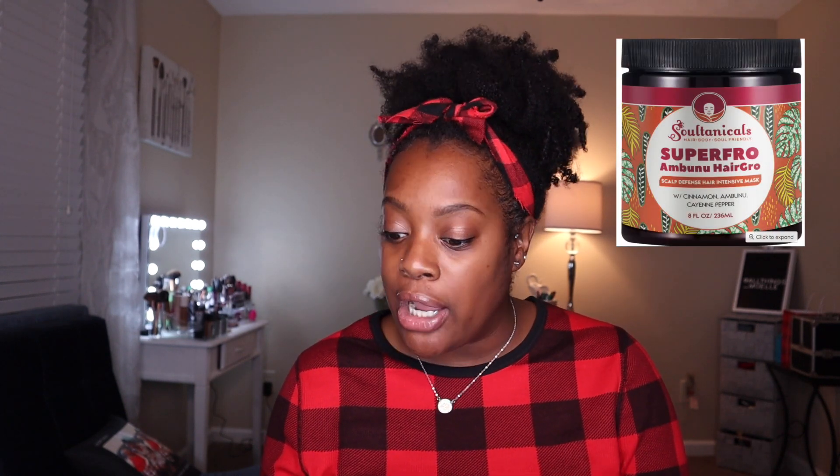The second new product I picked up from their Black Friday launch was the Super Fro Embunu Hair Grow Scalp Defense Hair Intensive Mask. I was super interested in the ingredients, and if you've watched my other Soltanicles videos you know I love their masks — they are unmatched when it comes to deep conditioners. I also purchased their Twist Assist Supernatural Twisting Cream, which was recommended to me by one of my followers, Misty Blue 1922 on Instagram — shout out to Julie!